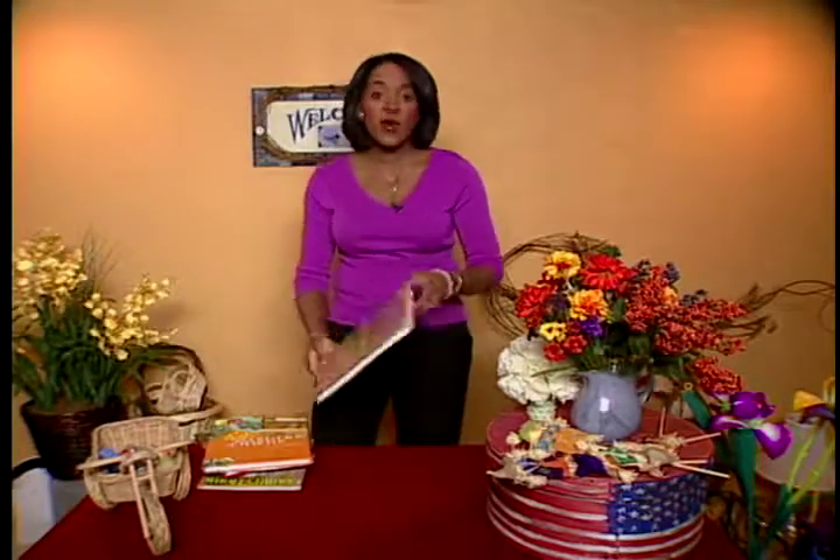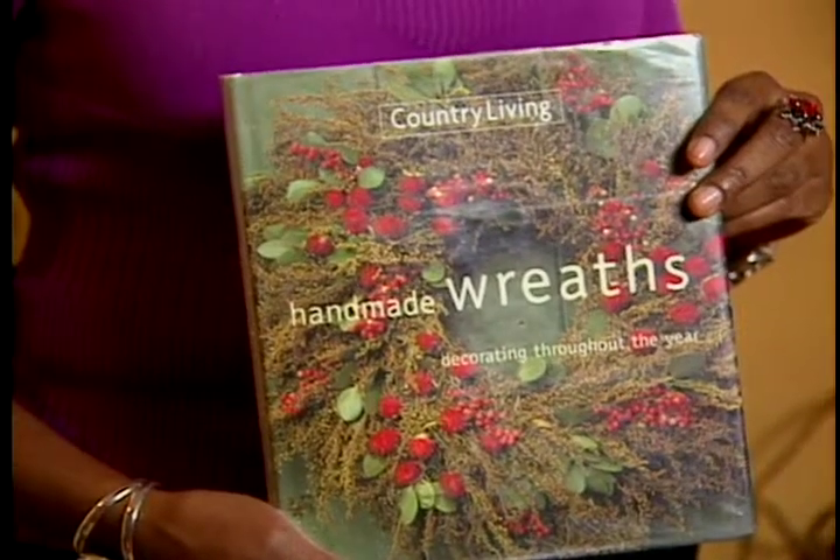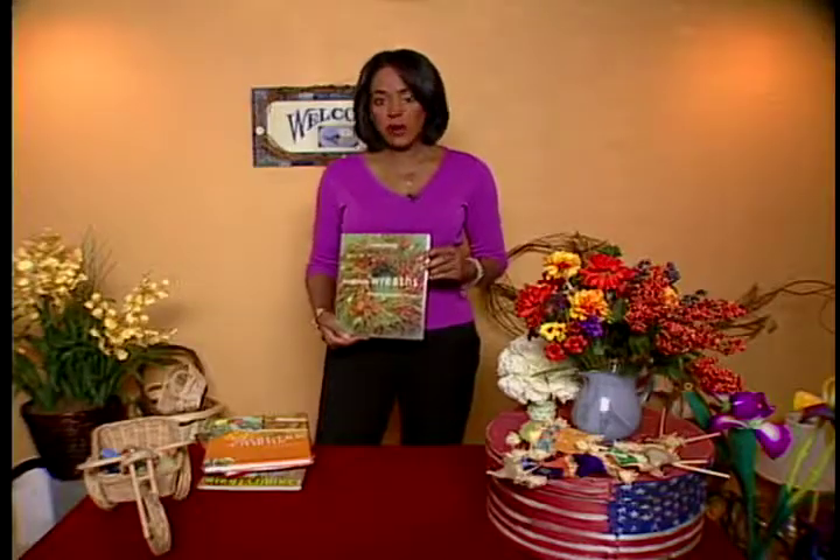And also one of my favorites — because if you watched before, you know I love wreaths — this one is a book on how to make wreaths. So don't forget to check out your local library.